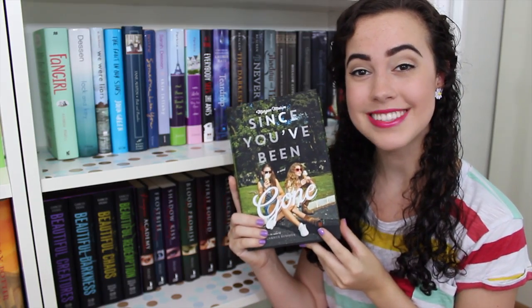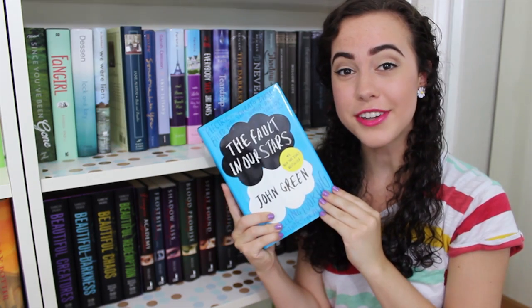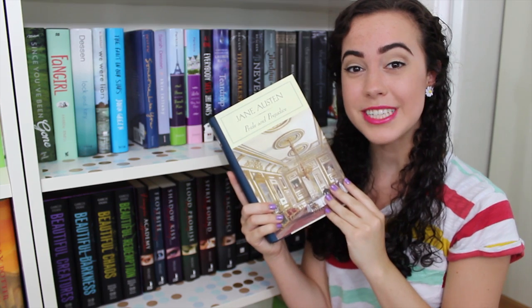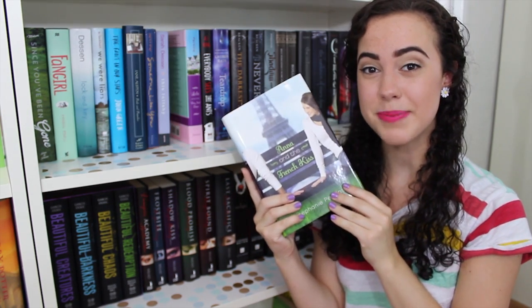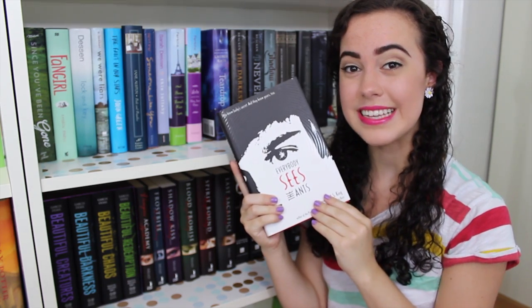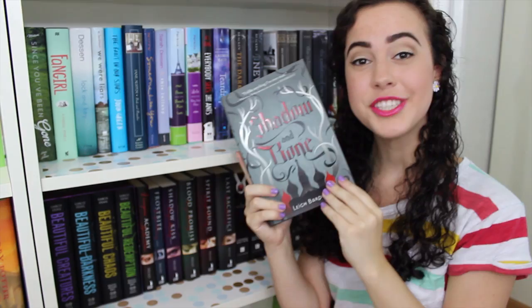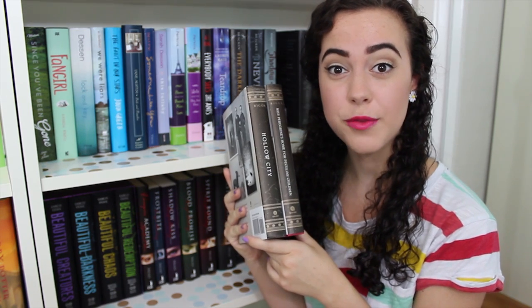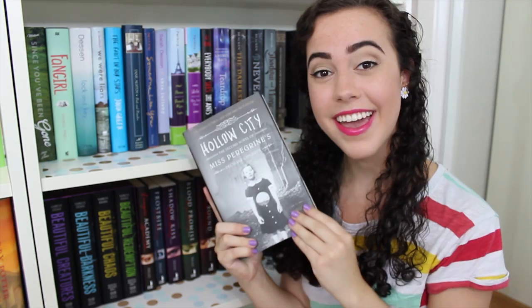We are now at the last two bookshelves of my right bookcase. Since You've Been Gone by Morgan Matson. Fangirl by Rainbow Rowell. Lock and Key by Sarah Dessen. We Were Liars by E. Lockhart. The Fault in Our Stars by John Green. Pride and Prejudice by Jane Austen. Someone Like You and This Lullaby by Sarah Dessen. Anna and the French Kiss and Lola and the Boy Next Door by Stephanie Perkins. Everybody Sees the Ants by A.S. King. Teardrop by Lauren Kate. The first two books in the Darkest Minds trilogy by Alexandra Bracken: The Darkest Minds and Never Fade. Shadow and Bone by Leigh Bardugo. The two books in the Miss Peregrine's Home for Peculiar Children series by Ransom Riggs: Miss Peregrine's Home for Peculiar Children and Hollow City.